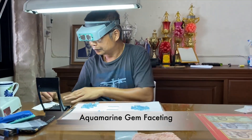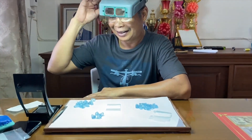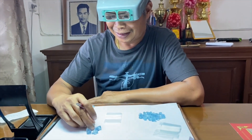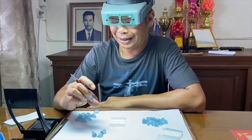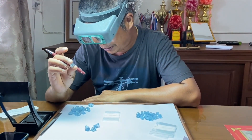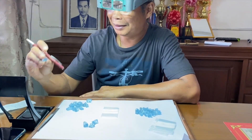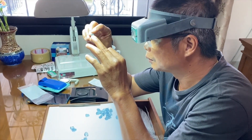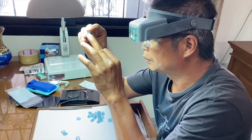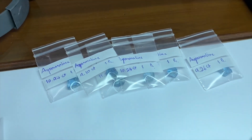Good morning. We are at our gem cutting facility. This is Kak, my brother-in-law. He is setting up to cut a beautiful aquamarine. The first step in cutting a beautiful gem is you have to select it from the rough. You look at it carefully from all angles to make sure you've got the perfect gemstone. Then you weigh it, then you analyze it again, and as you can see, he puts them in little bags ready for cutting.